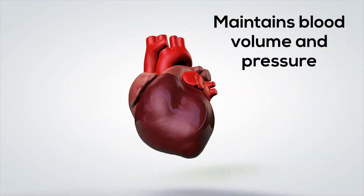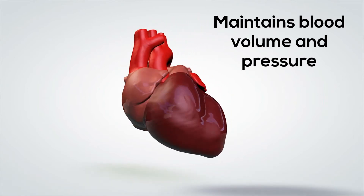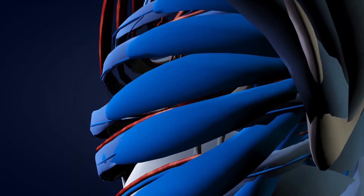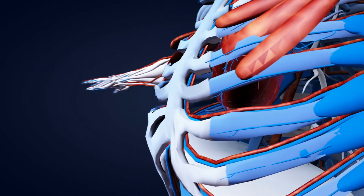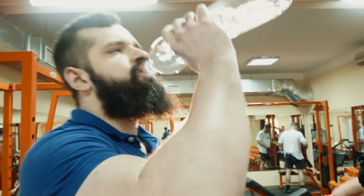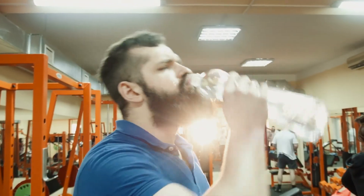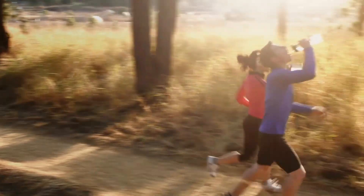The urinary system also helps to control blood volume and maintain blood pressure. Low blood pressure can be dangerous and can lead to a lowered amount of oxygen in your body. The urinary system helps to regulate the amount of urine you produce, and as you produce less urine when you are thirsty, this helps maintain your blood volume.